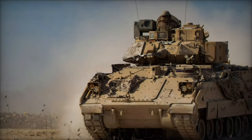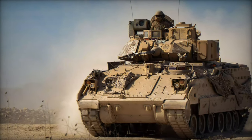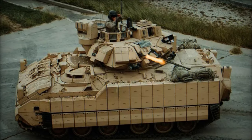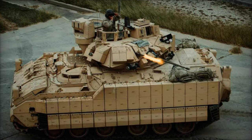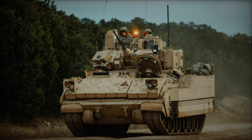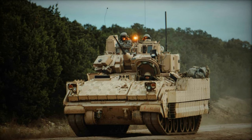During a recent event held by the U.S. Army in Saco, Maine, the Program Executive Office Ground Combat Systems introduced the latest variant of the iconic Bradley Infantry Fighting Vehicle, the M2A4E1. This new iteration represents a significant leap forward in capability, integrating cutting-edge technologies to enhance both offensive and defensive capabilities on the battlefield.